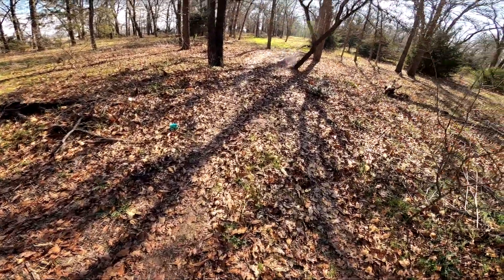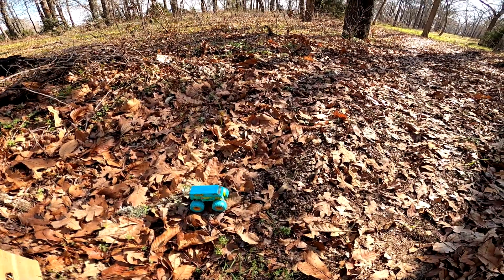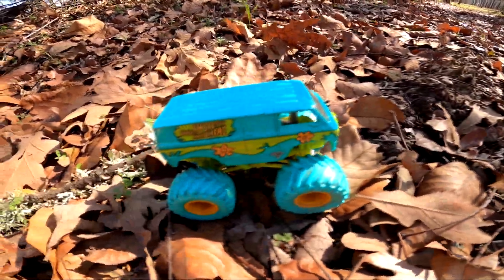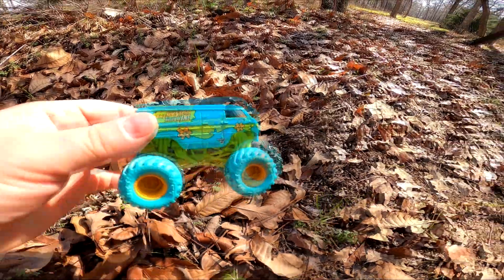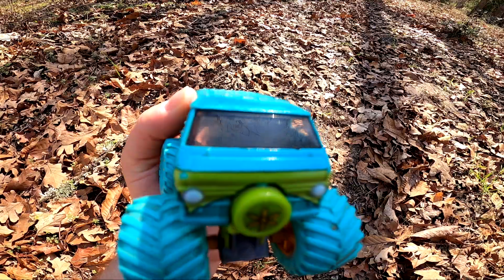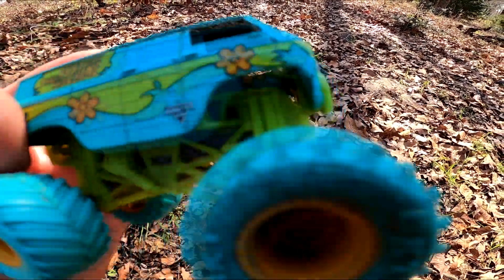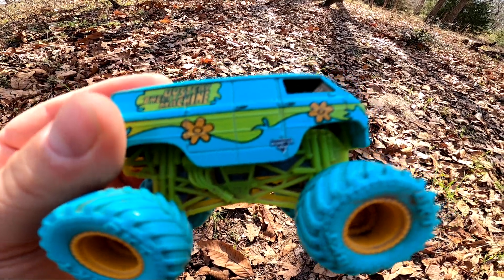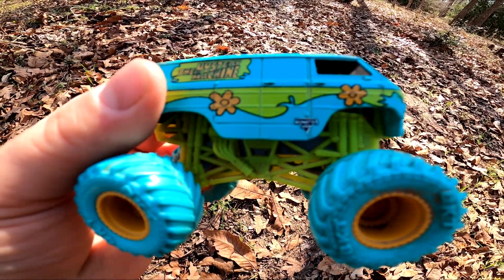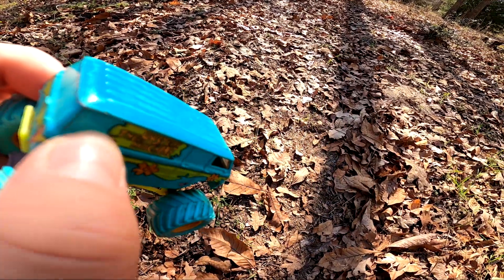Hmm, can we find any more monster trucks? What's that? Whoa, wow — that's a bright teal! It's a van, has a tire on the front. It's the Mystery Machine! Oh my goodness! Makes me wonder if we're gonna run into Scooby-Doo here, because we've got the Mystery Machine right here. That's pretty cool!